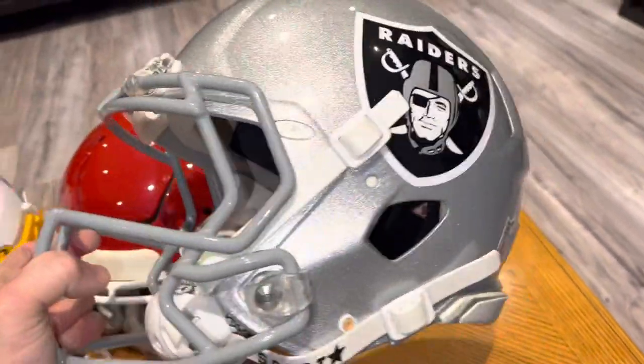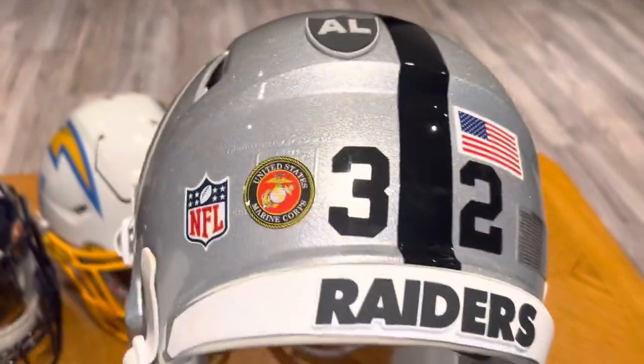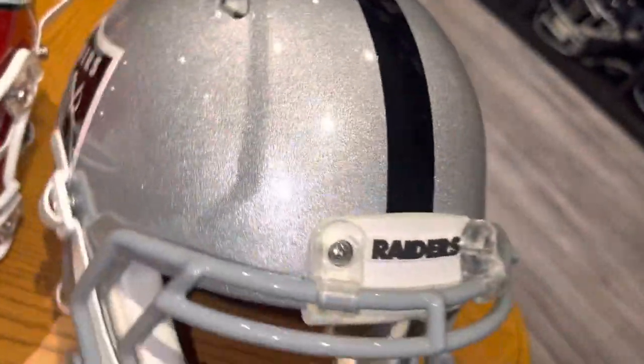And the Las Vegas Raiders — older model speed helmet, tribute to Marcus Allen — and the Raider silver paint.